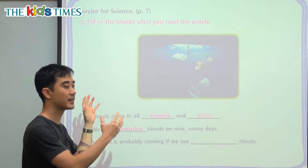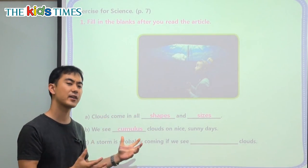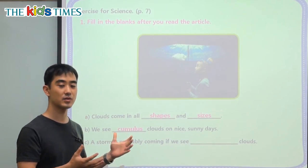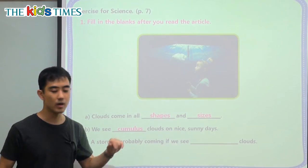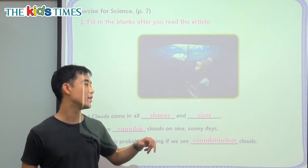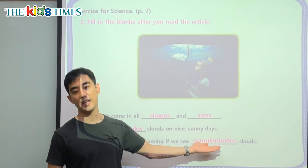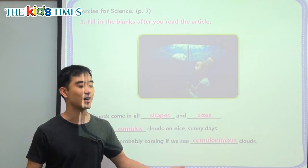And on the opposite side, where it was very dark and angry and it looked like it was going to rain — well, it has a name too. We call it the cumulonimbus cloud. So these are nice happy clouds and very dark and angry, rainy, stormy clouds.